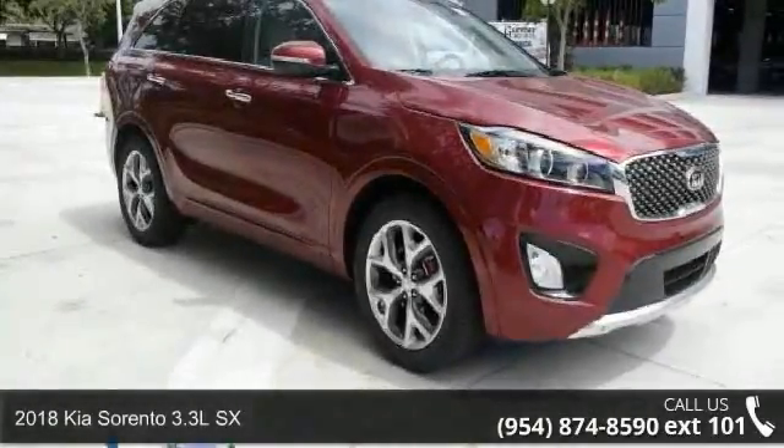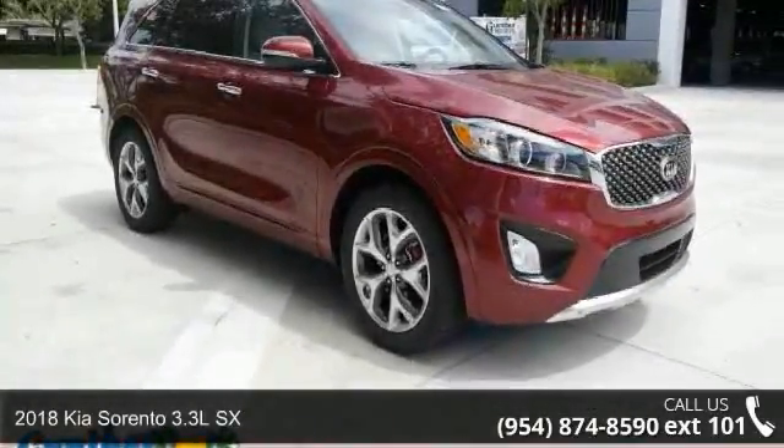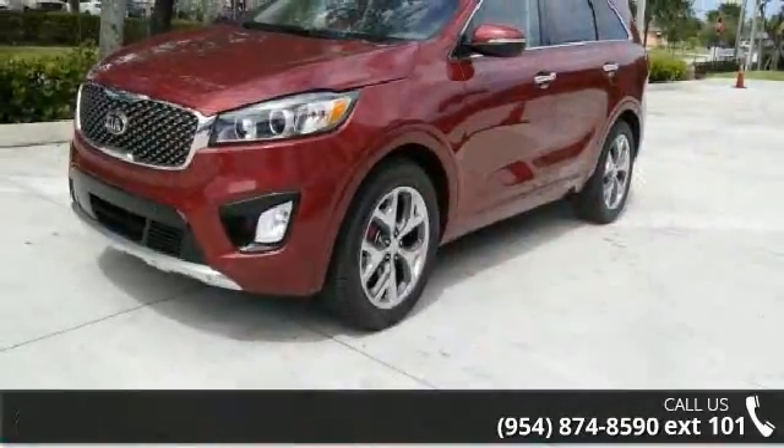Check out this 2018 Kia Sorento. If you are looking for an automobile with great features, look no further.